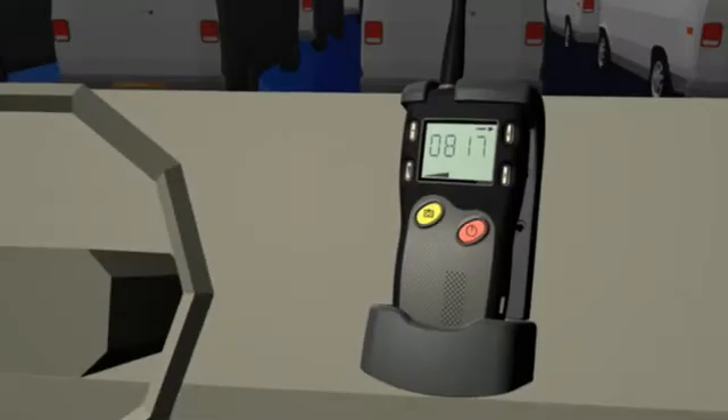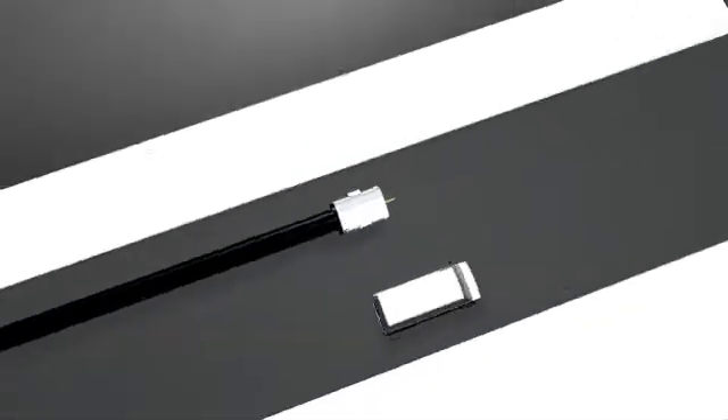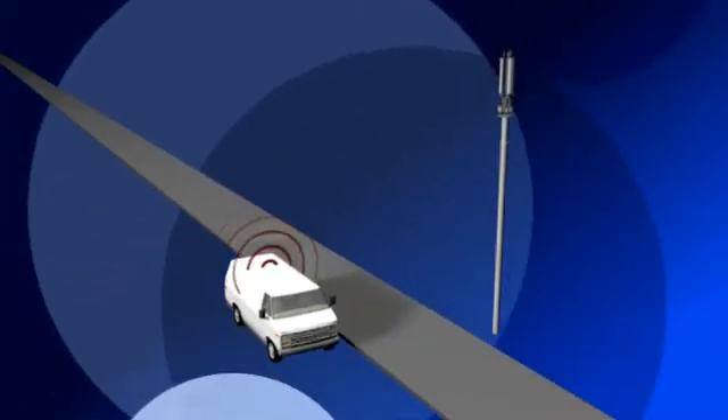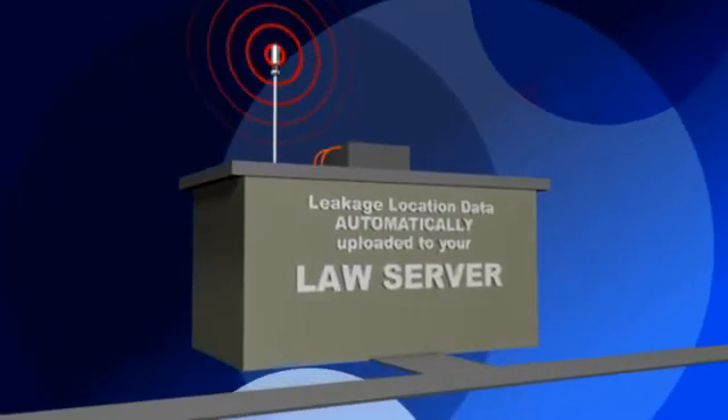Just mount the unit and a GPS receiver in a truck, and they collect data automatically as techs drive their normal routes. Then, when the techs are done for the day, the Seeker GPS really goes to work. Just park in a designated Wi-Fi hot zone, and it automatically uploads the leakage location data to Trilithic's law server. The server plots the data and marks the leakage source locations as push pins on a map.